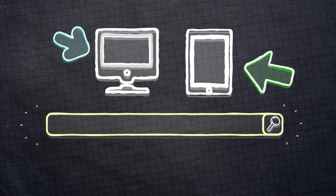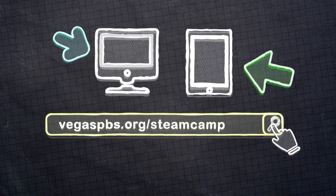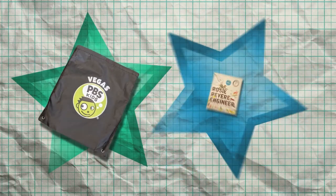Great job on your catapult design. An important part of being an engineer is sharing your work with others. Visit our website at VegasPBS.org/SteamCamp to submit videos or pictures of your results with your grown-up's permission. Or ask your grown-up to share it with us on social media by tagging at VegasPBS. If you're submitting a video, make sure we can see what you're doing and hear what you're saying, and keep your video to one minute or less. We will post some of your projects on our website, and if yours is selected, we will mail you a cool PBS Kids bag and a new book. You'll also find the steps of the engineering design process and links to PBS Kids shows and activities.